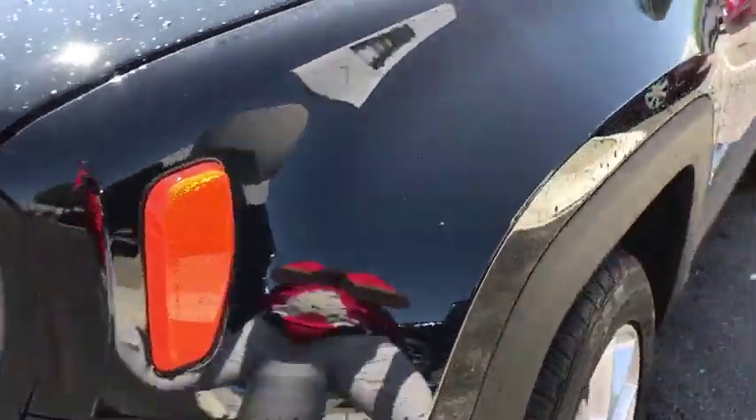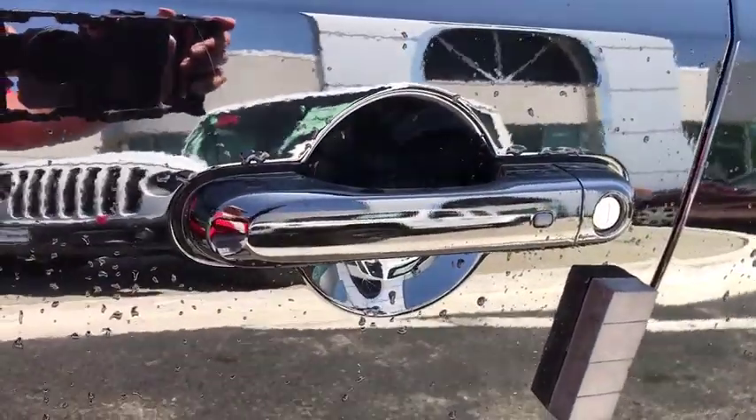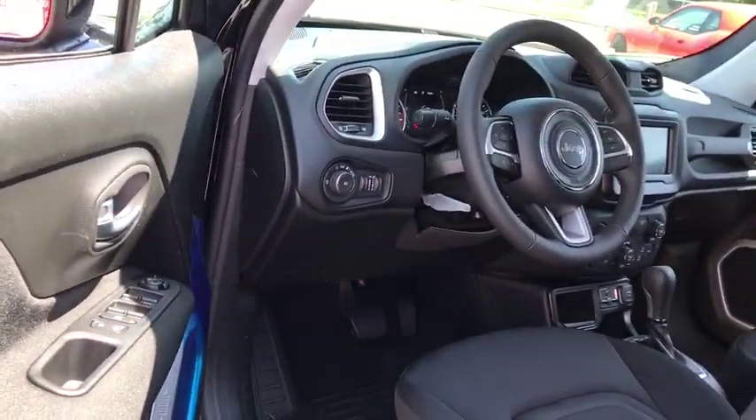Remote power door locks, trip computer, airbags, tachometer, daytime running light, rear wiper, head-up display, power heated outside mirrors, privacy glass, rear spoiler.